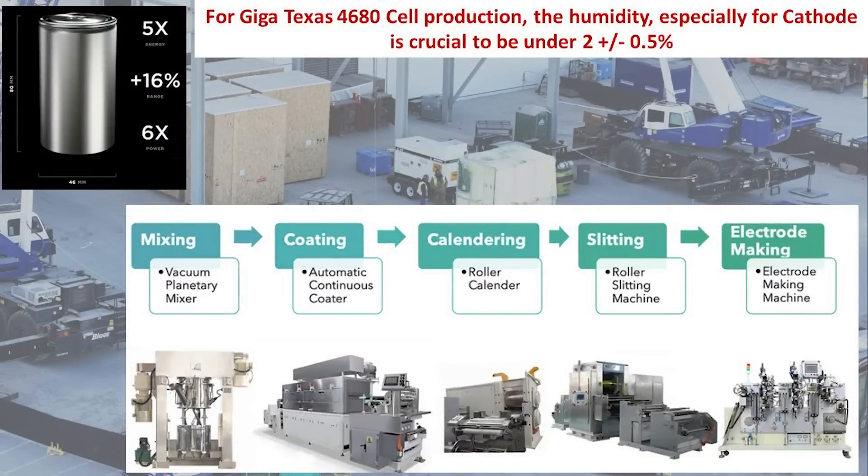This slide gives additional details about the processes for lithium battery making. For Giga Texas, there are some specific differences — one of which is that the relative humidity level required is less than 2% plus or minus 0.5%, and I've been hearing this from people actually working on the production line. They have mixing of the basic materials, coating processes, calendaring — which presses dry electrode material into ribbons used for the battery — roller slitting machines, electrode making machines for the tabless electrode, and the can making process, which puts all the materials into the structure, closes it off, and makes the 4680 form factor battery cell.